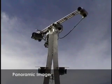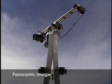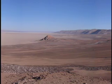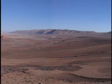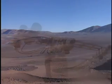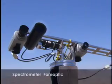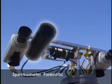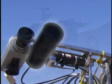ZOE's panoramic imager is a triplet of high-resolution cameras mounted atop a pan-tilt mechanism. The imager is used to observe geologic and biologic structures around the rover. The 4-optic of ZOE's spectrometer also resides on the pan-tilt. It is sensitive to light in the visible to near-infrared range and is used to determine the mineralogy of rocks and soils.